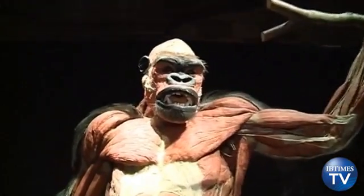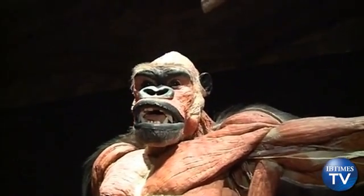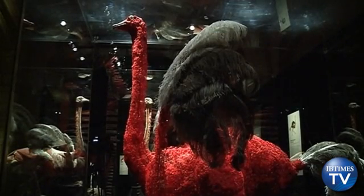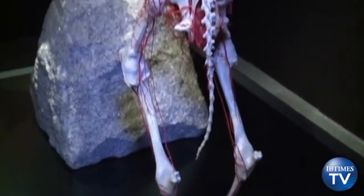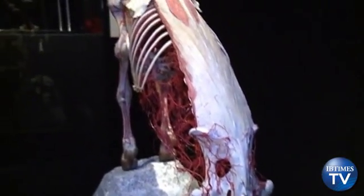They have all been stripped of their outer skin and treated to Hagen's famous plastination process, putting on display their muscular skeleton and blood vessels. Called Animals Inside Out, the exhibition at London's Natural History Museum holds some 100 plastinated and capillary specimens from the animal kingdom.